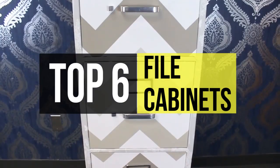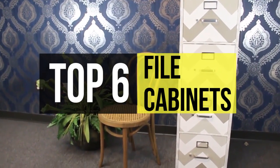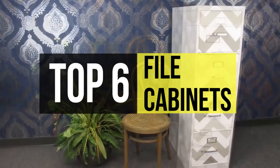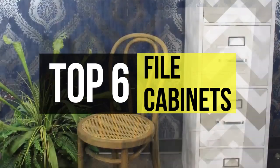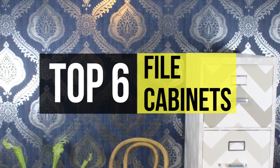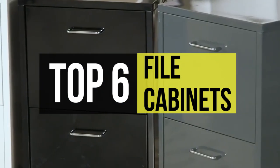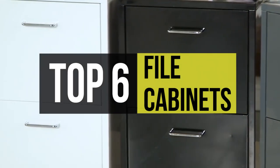Buying a filing cabinet is not a simple task, especially when you have a ton of choices for size and finish. Some people are looking for a filing cabinet that can fit under the desk or blend in well with their home decor. We can help you find one that's best for you. Check out the description below to see all the featured products and the links to buy them.